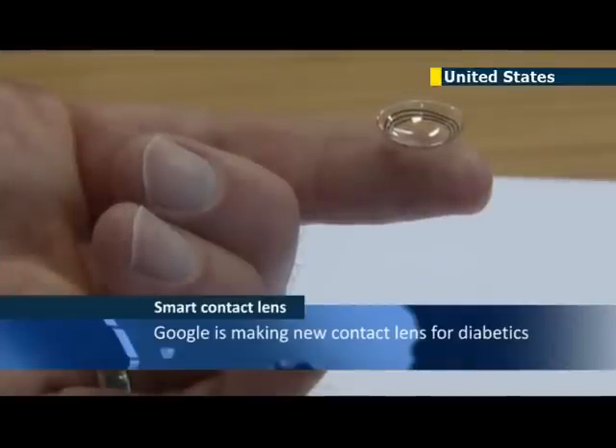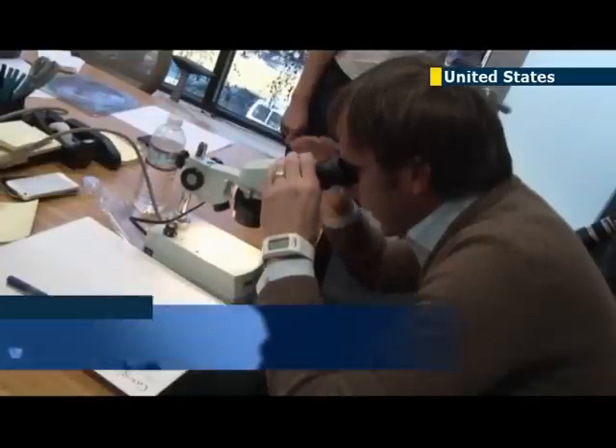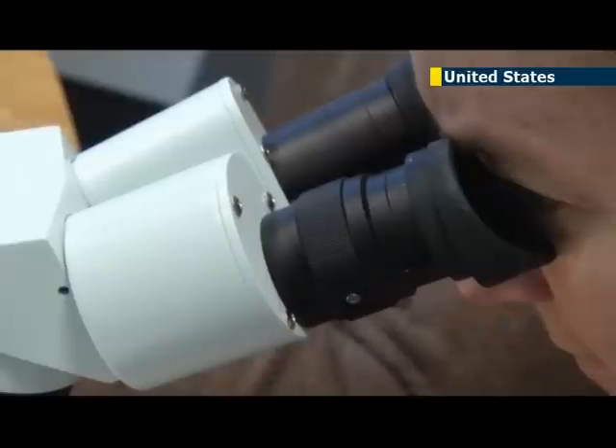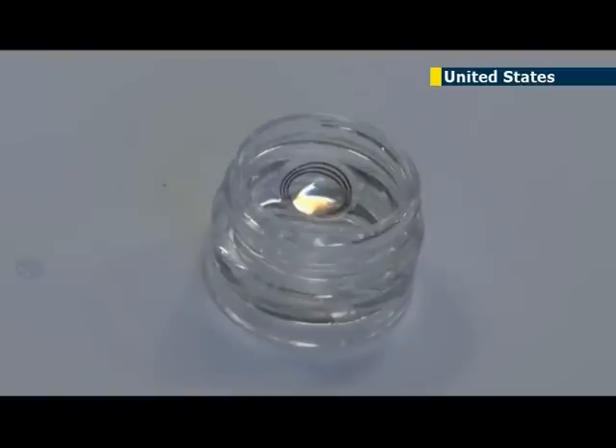A new contact lens by Google could potentially make the lives of diabetics easier by monitoring glucose levels in tears and transmitting them to handheld devices. The newly unveiled lens could reprieve millions of people with diabetes from pricking their finger several times a day to draw blood to keep a close watch on their blood sugar and adjust their dose of insulin.